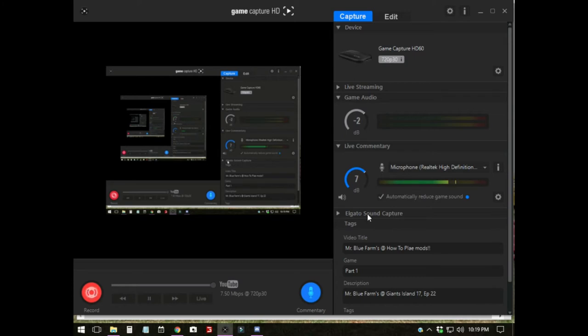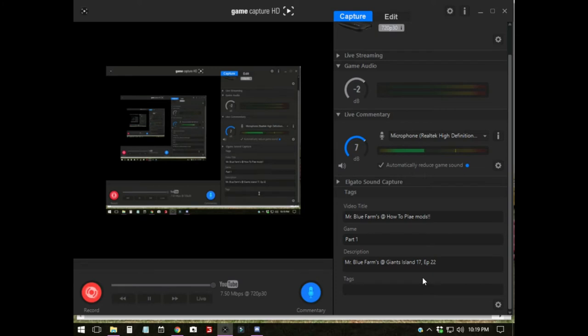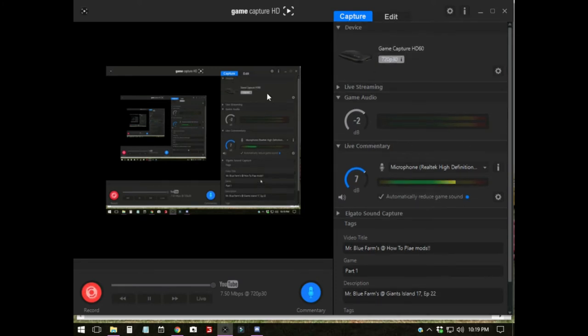Like I said, the Game Catcher and all this — there's a bunch of stuff. Put your tags in here if you want to. This is the software I use. A lot of people ask me about that. It's just the Game Catcher HD 60. I'm recording 720p 30 frames a second as we speak. I know it doesn't give the best quality, but when you're live streaming you kind of want it down a little bit.